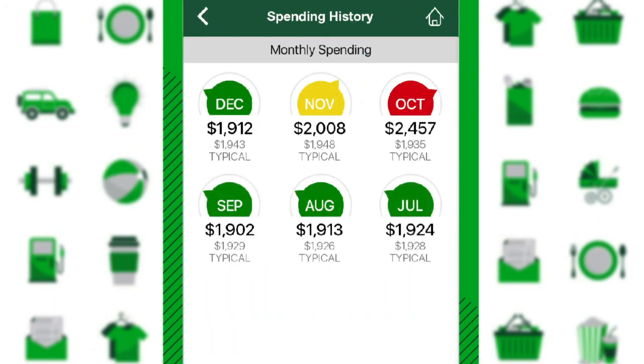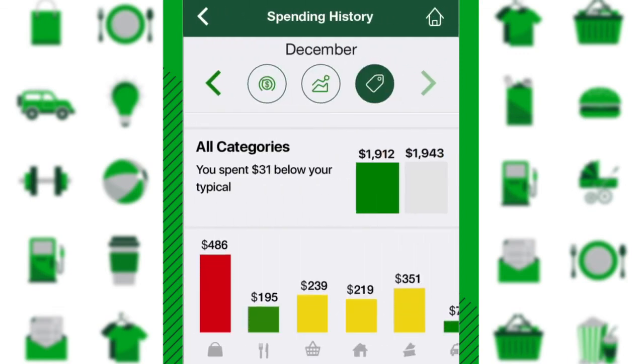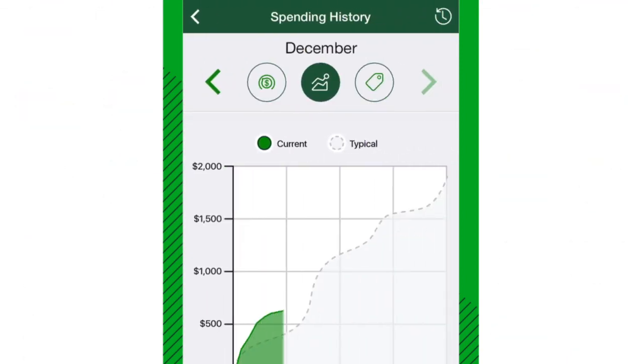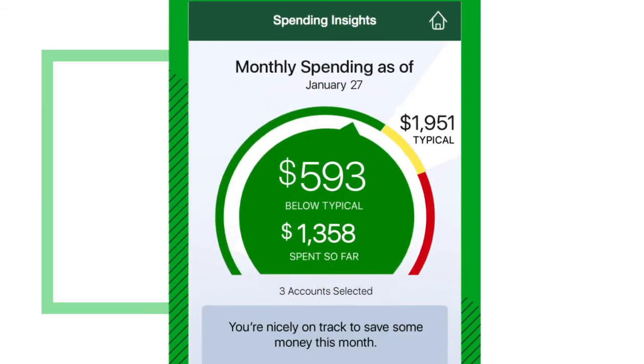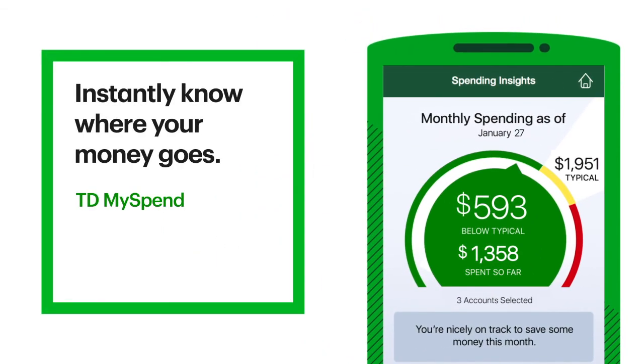Plus, review up to 12 months of your spending history, so you can see exactly where your money went and compare your spending. Stay on top of your spending with the TD MySpend app and you will instantly know where your money goes.